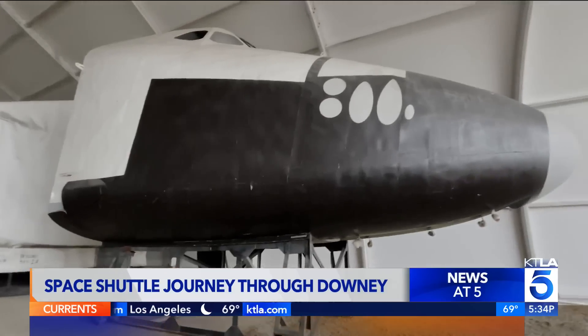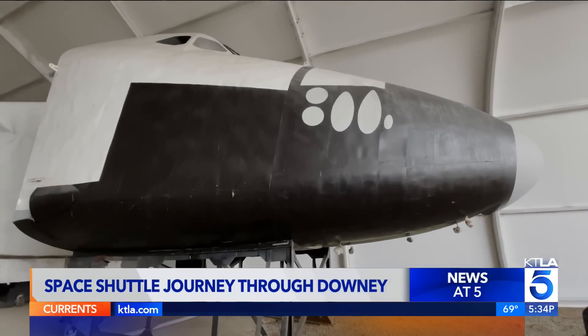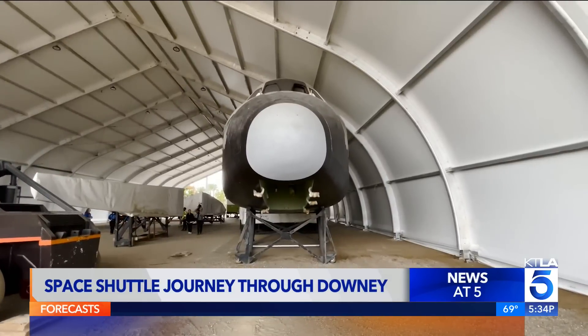A prototype as part of Rockwell International's build to build NASA shuttles — a piece of family history for this Whittier resident. One of my aunts used to work at Rockwell, so it's an honor. She actually gave me one of the Apollo 13 pins.